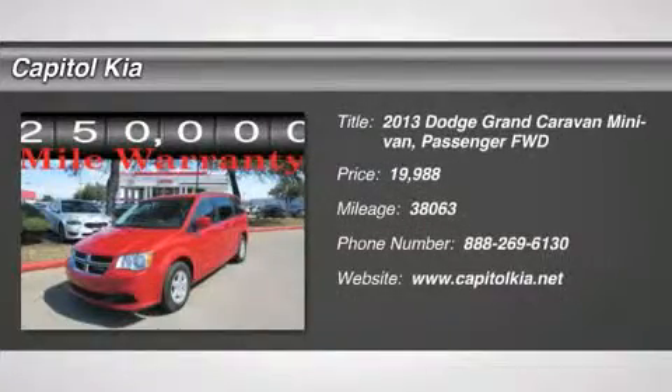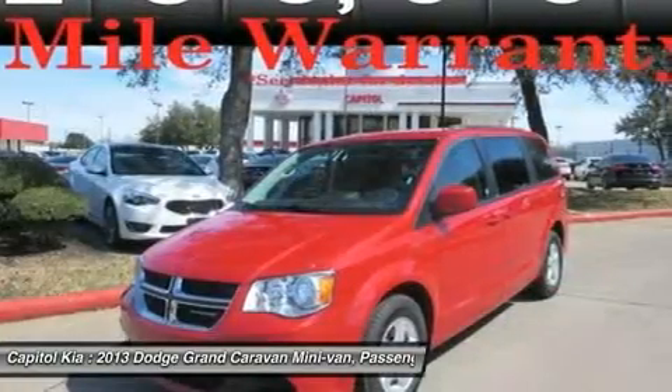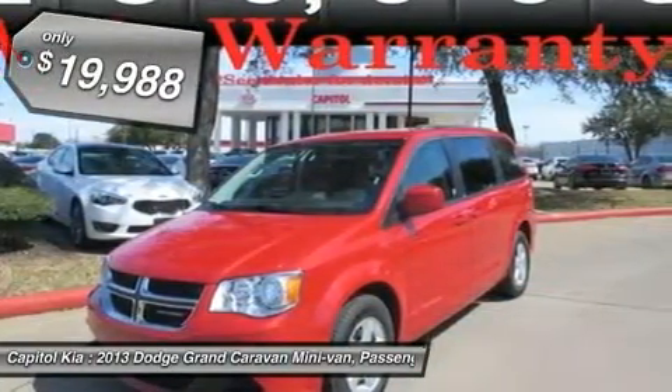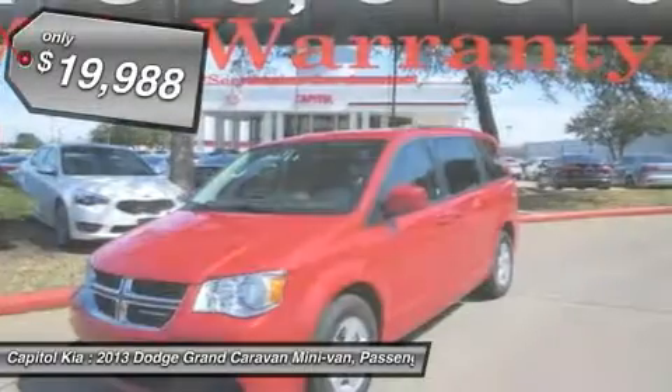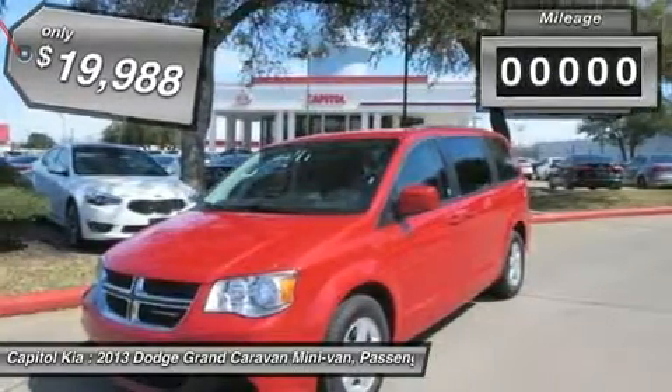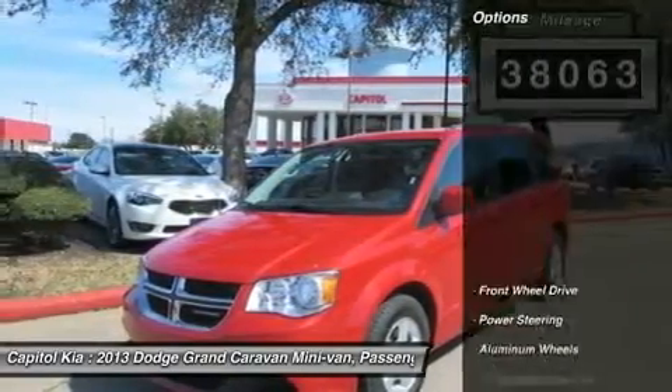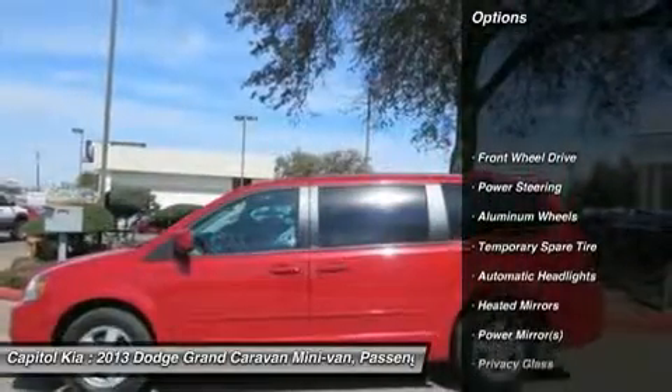Thank you for visiting another one of Capital Kia's online listings. Please continue for more information on this 2013 Dodge Grand Caravan SXT with 38,063 miles. There are no guarantees in life except the Carfax buyback guarantee you'll get when you purchase this pre-owned Dodge Grand Caravan from Capital Kia.